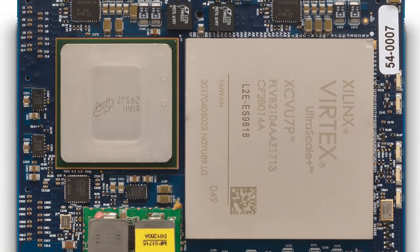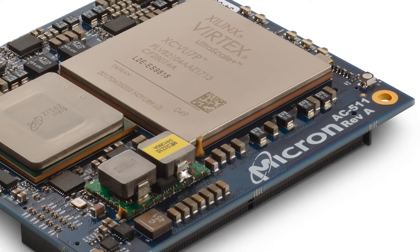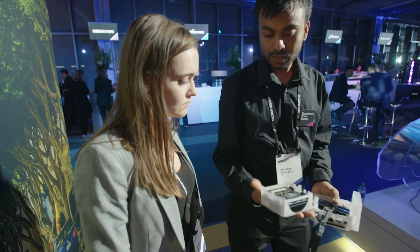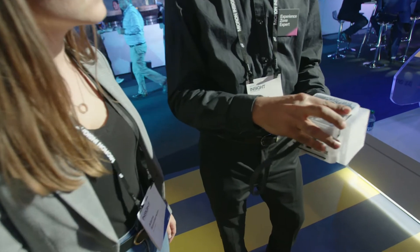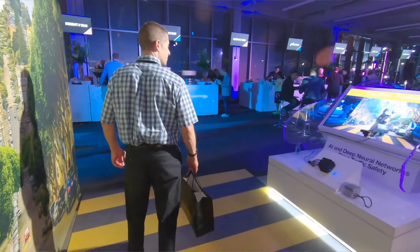AC 511, the FPGA module, is doing the heavy lifting in this. It's running four clusters, computing three different neural networks. The CPU is performing acquisition tasks, getting frames from camera, doing the sequencing, doing normalization, making the image look good, and then passing it on to the accelerator AC 511.